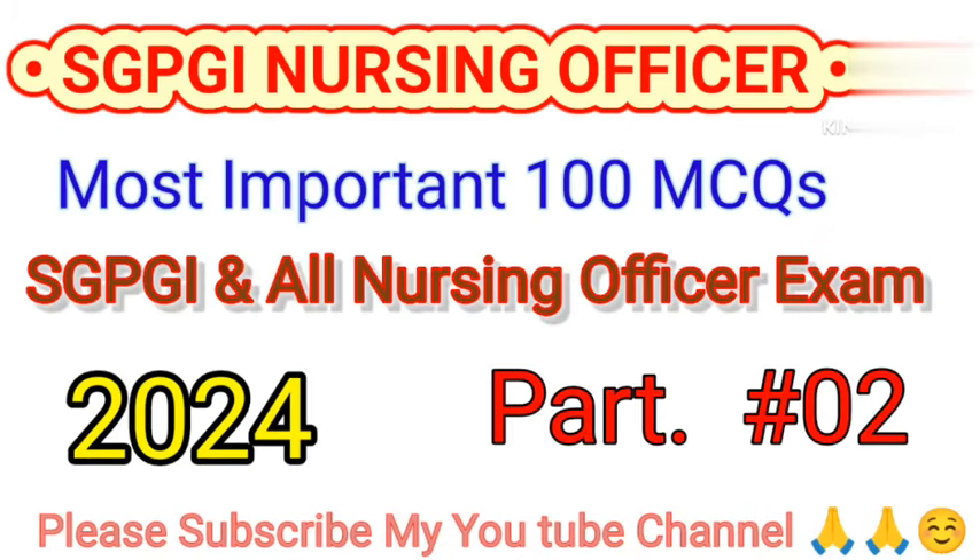Hello friends, welcome back to my Miramedco nursing channel. In this video, today we will discuss about SDPGI nursing officer MCQ. Let's start with the first question.